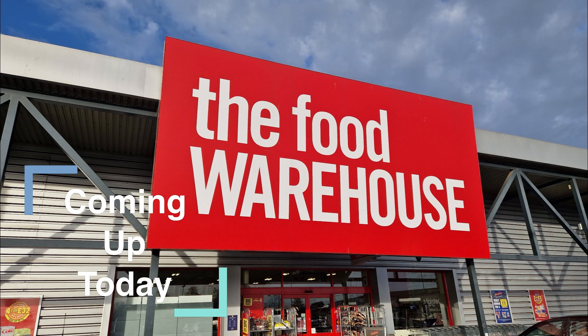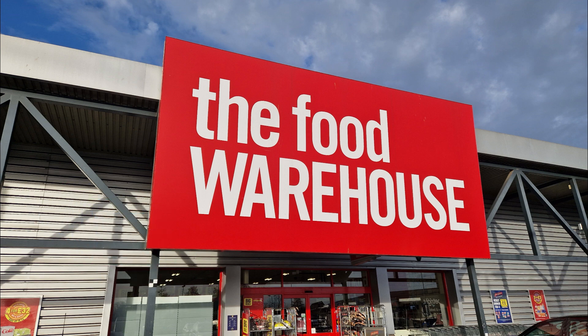How much can you spend for 30 quid? Today we're going to find out when we visit Iceland on today's vlog.